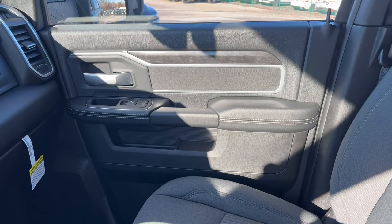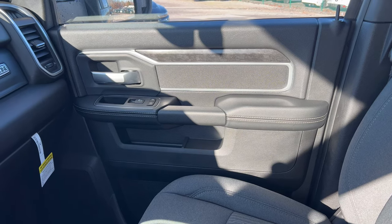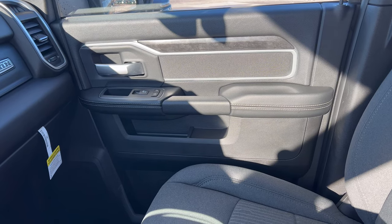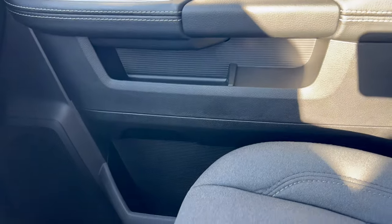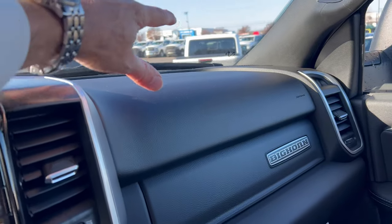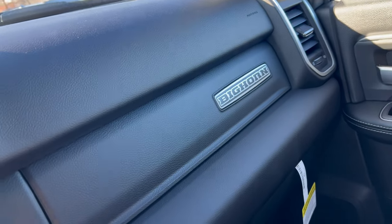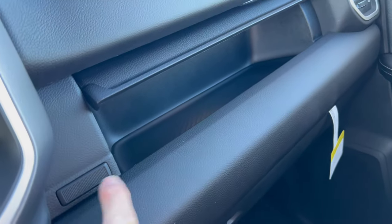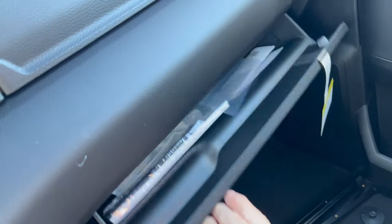Looking at the door panel: soft touch up top, some simulated wood trim, brushed aluminum on the door handle and the trim around it, soft touch on the armrest with stitching, grab handle in flat black. We have dual door pockets, one on top and one down below, and the nine-speaker Alpine upgraded audio system. Up top there's a Big Horn badge, a spot for your papers — push the button and it opens for extra storage — and a nice large glove box down below.